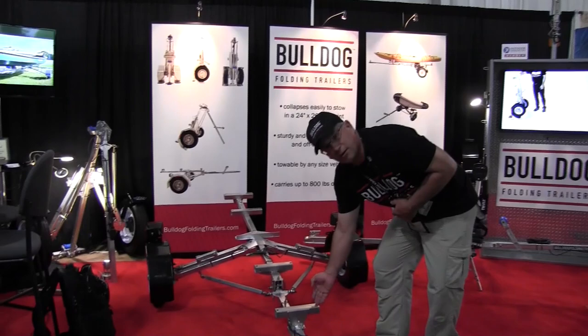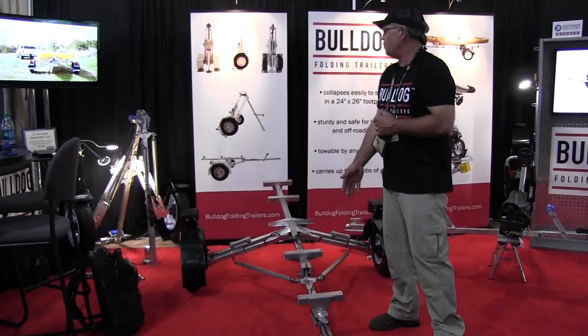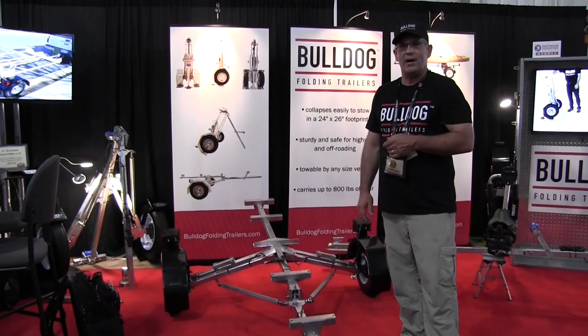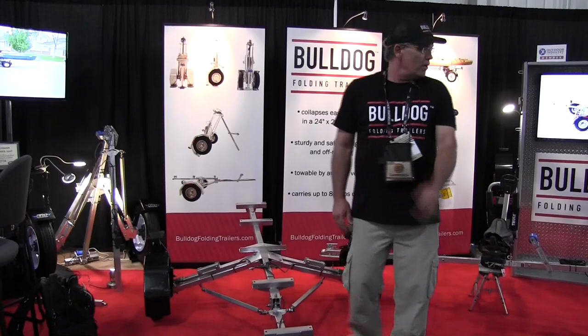With this particular trailer you can see the crossbar sections that you can add and accessorize to haul kayaks, boats, motorcycles, pretty much anything. You can really let your imagination go wild and accessorize it to haul whatever toy you want.